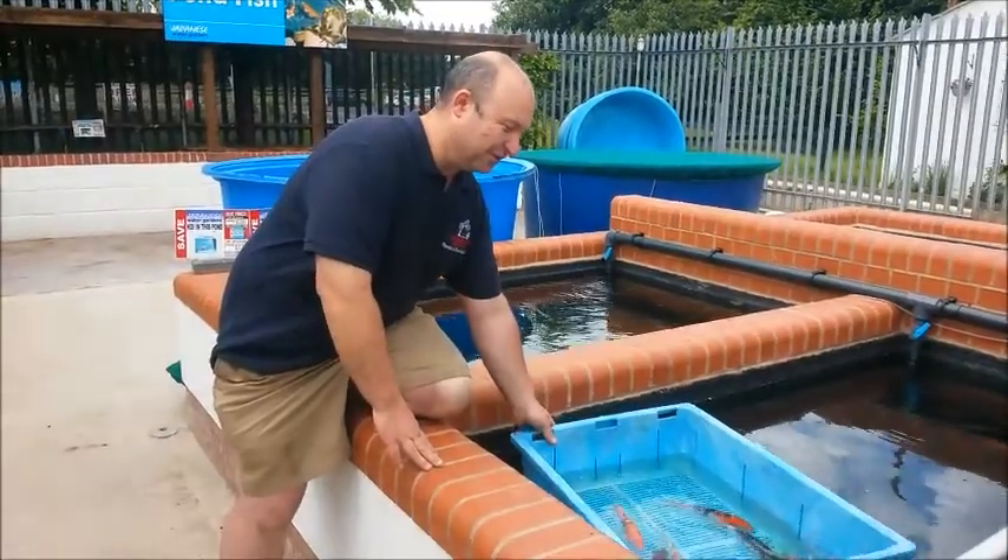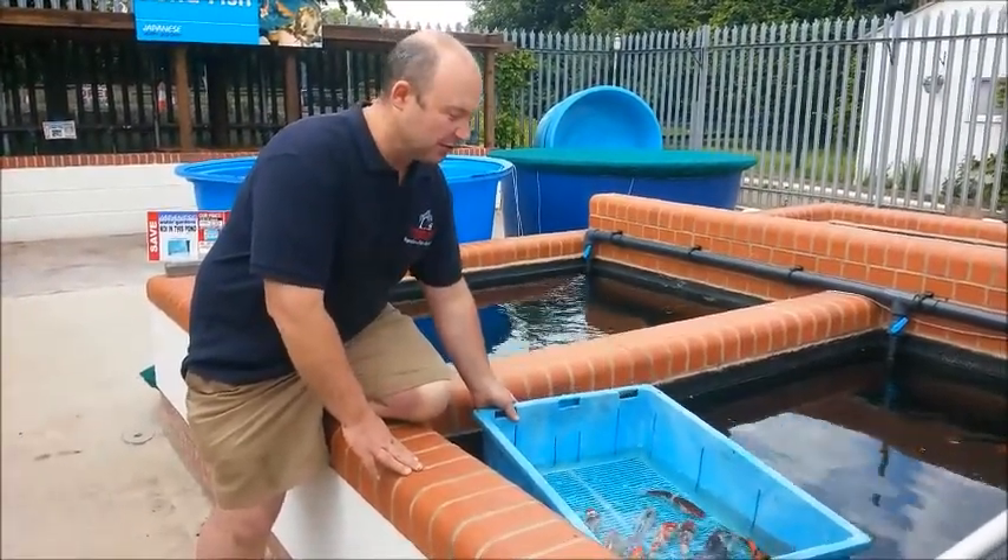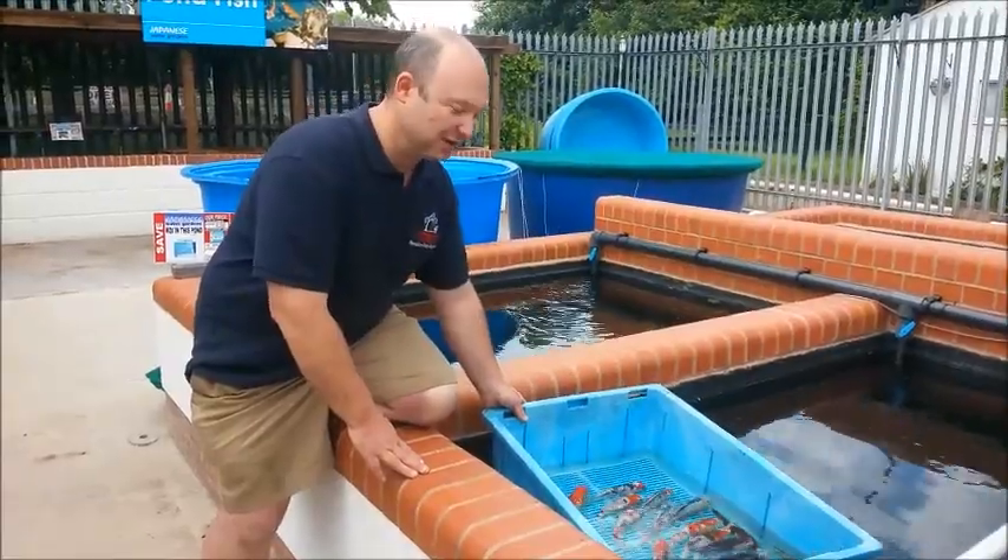Hello, welcome to the Japanese Water Gardens. Take a look at some of the fabulous koi that we have on offer this weekend.